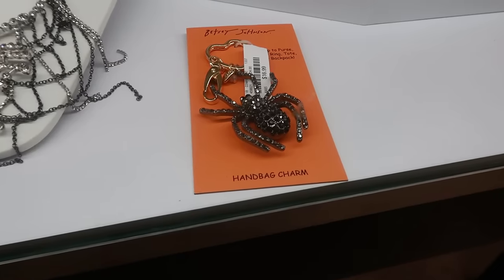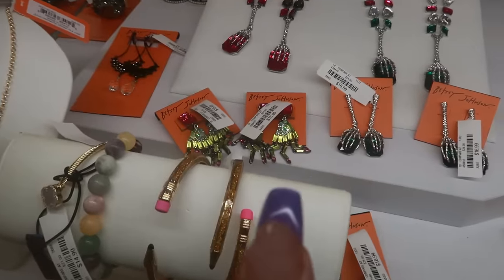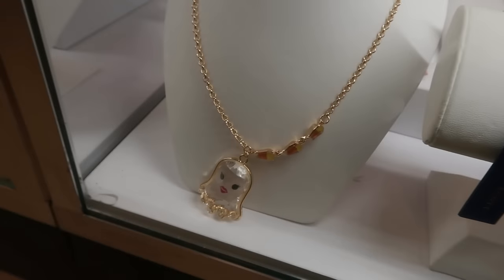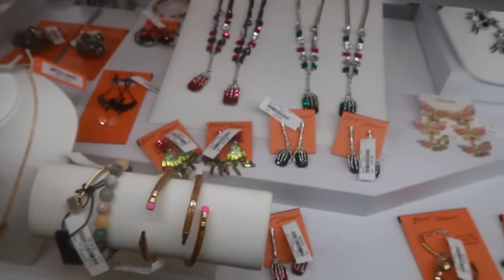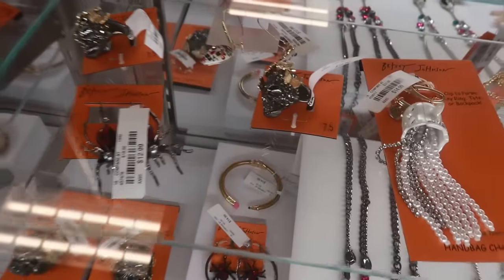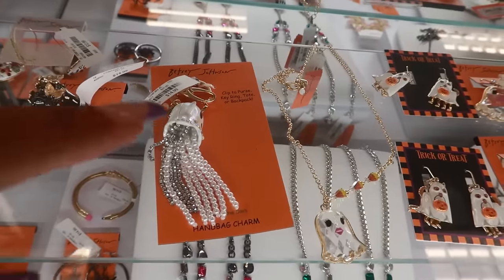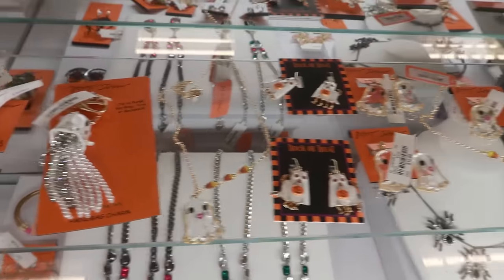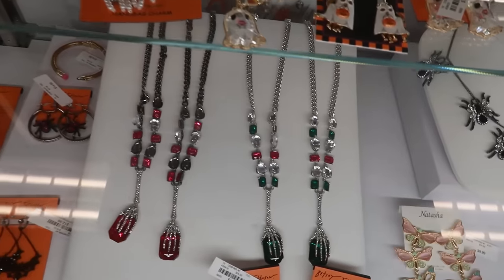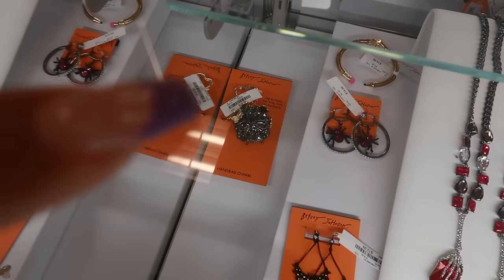There's a lot of Betsy stuff over here. You got the bag charms with the spiders — there's a couple. The cute little green earrings right there, like the zombie hands, for $17. There's the ghost necklace. The little skull rings, $15. You got the ghost charm bag charm for $15. All the ghosts up here! I didn't know those necklaces had a pink or green version.